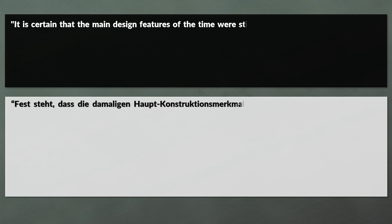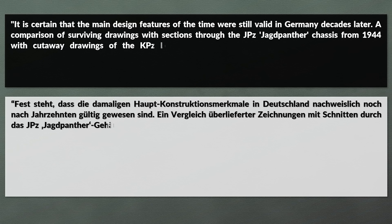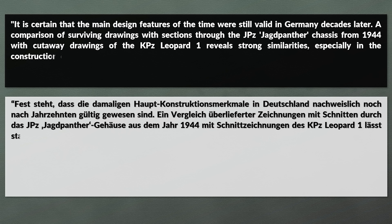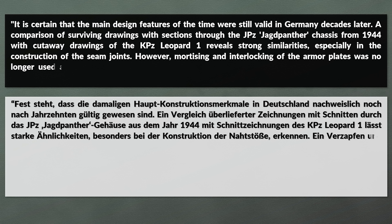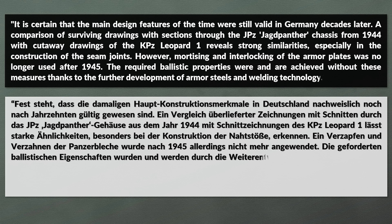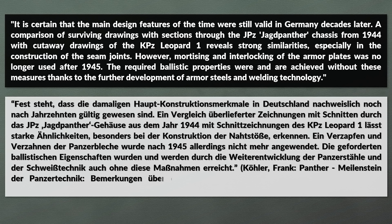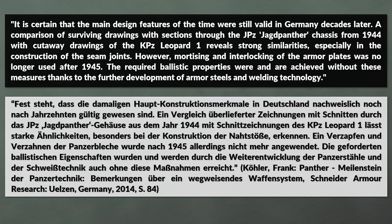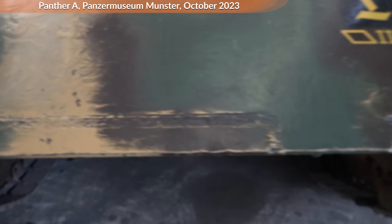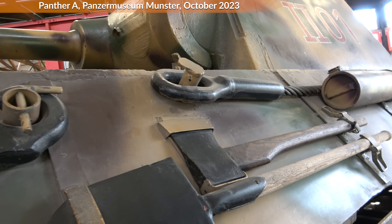The question is why. Mark Kohler notes that a comparison of surviving drawings of the Jagdpanzer chassis from 1944 with cutaway drawings of the Leopard 1 reveals strong similarities, especially in the construction of seam joints. However, mortising and interlocking of armor plates was no longer used after 1945. The required ballistic properties were achieved without these measures thanks to further development of armor steels and welding technology — which sadly doesn't really answer whether there was a major benefit or not. Considering most Soviet and Western Allied tanks worked without it, this suggests interlocking was not deemed crucial enough from their perspective.